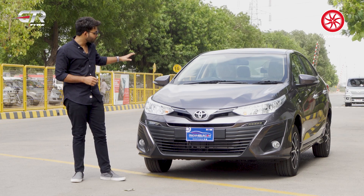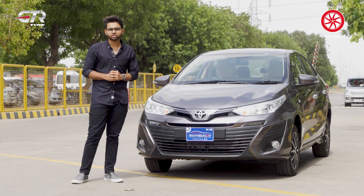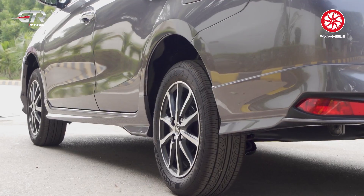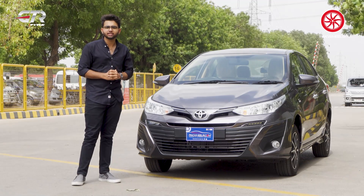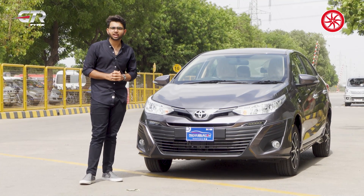The common opinion is that the Yaris sits too high off the ground. Toyota addressed this by launching the Yaris Aero variant after three years. Toyota has added a front bumper kit, side skirts, a diffuser, and a lip spoiler. The exterior of the car is now very stylish, and the target market is millennials.